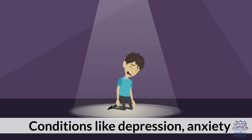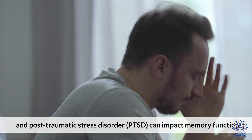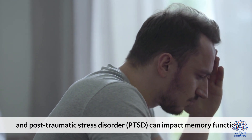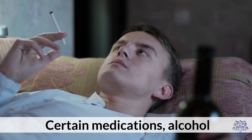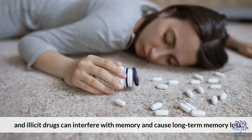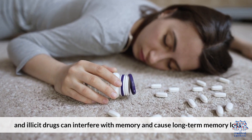4. Mental Health Disorders: Conditions like depression, anxiety, and post-traumatic stress disorder (PTSD) can impact memory function. 5. Medications and Substances: Certain medications, alcohol, and illicit drugs can interfere with memory and cause long-term memory loss.